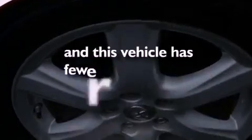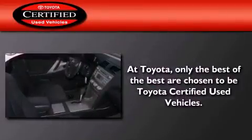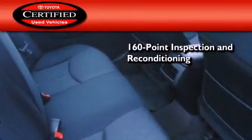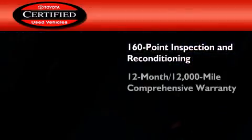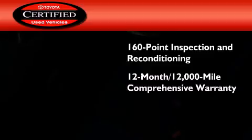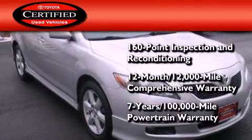This vehicle has less than 50,000 miles. Toyota's certification includes a 160-point inspection and an extensive reconditioning process, plus a 12-month, 12,000-mile comprehensive warranty, and a 7-year, 100,000-mile powertrain warranty.